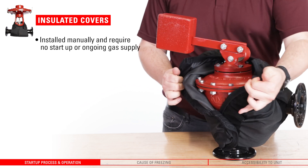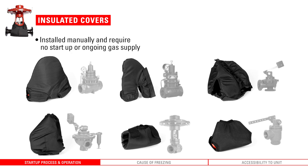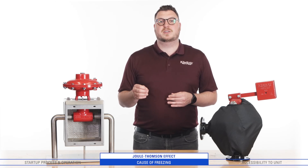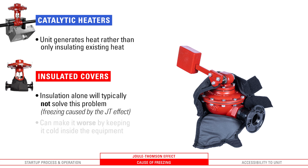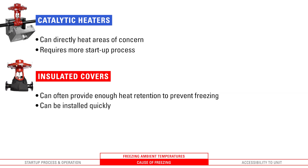Insulated covers can be installed manually and require no startup or ongoing gas supply. Kimray offers covers that match our most commonly used valves to ensure the best coverage for your operation. If the JT effect from large pressure drops is the primary factor causing freezing in your valves, a catalytic heater on the valve itself is likely your best option, because the unit generates heat rather than only insulating existing heat. Insulation alone will typically not solve this problem, but only make it worse by keeping it cold inside the equipment. If freezing ambient temperatures are the primary factor, insulating jackets can often provide enough heat retention to prevent freezing. A catalytic heater can be used to directly heat the areas of concern, but again requires clean gas and more effort in the startup process.